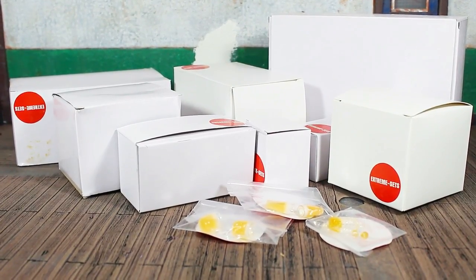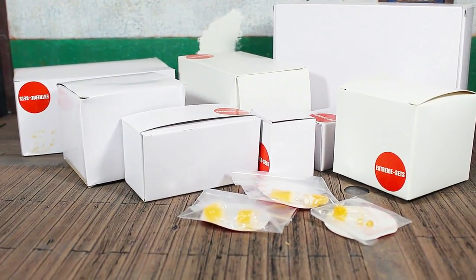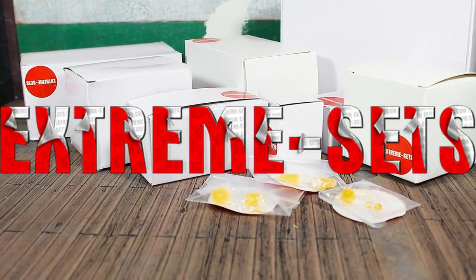We're officially back at it. Bug Nice coming at you with a quick update. As promised, I got in this little package here from Extreme Sets. Shout out to the fine folks at Extreme Sets.